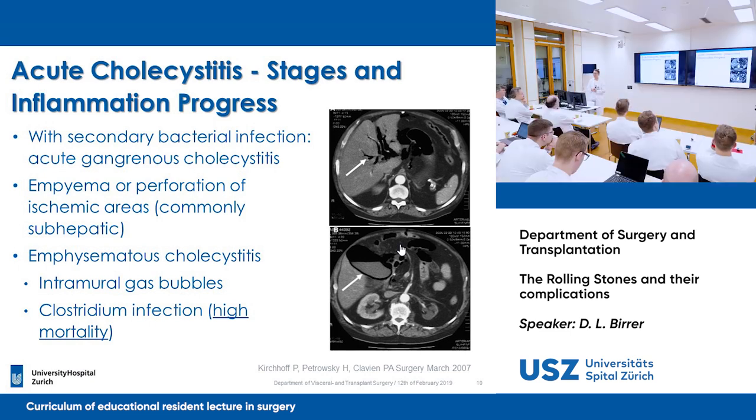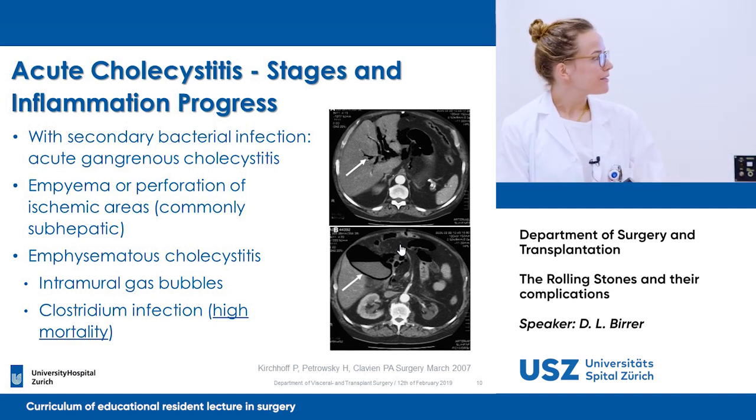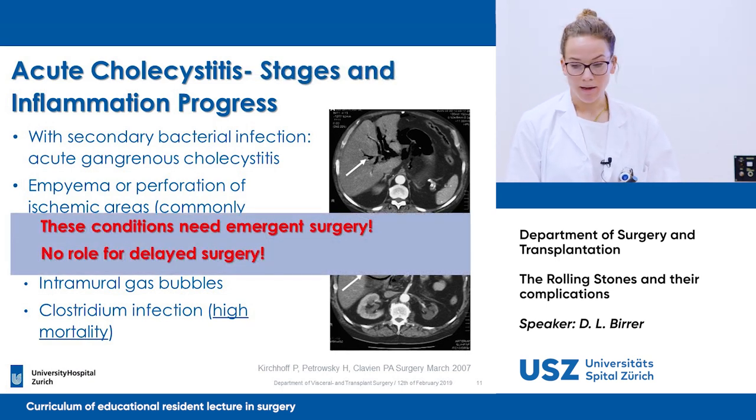Is it Clostridium perfringens? Yes, exactly. So in this case, we shouldn't wait and we should operate the patient immediately. There is no role for delayed surgery or postponing it to the next day.